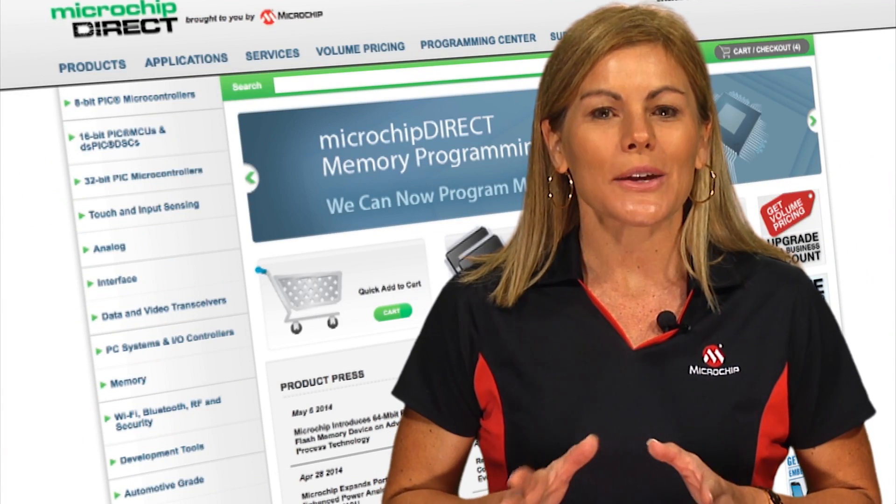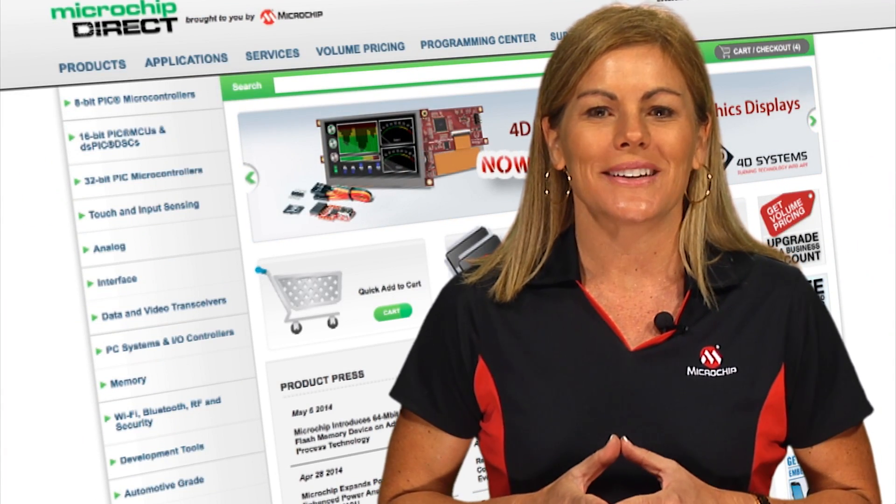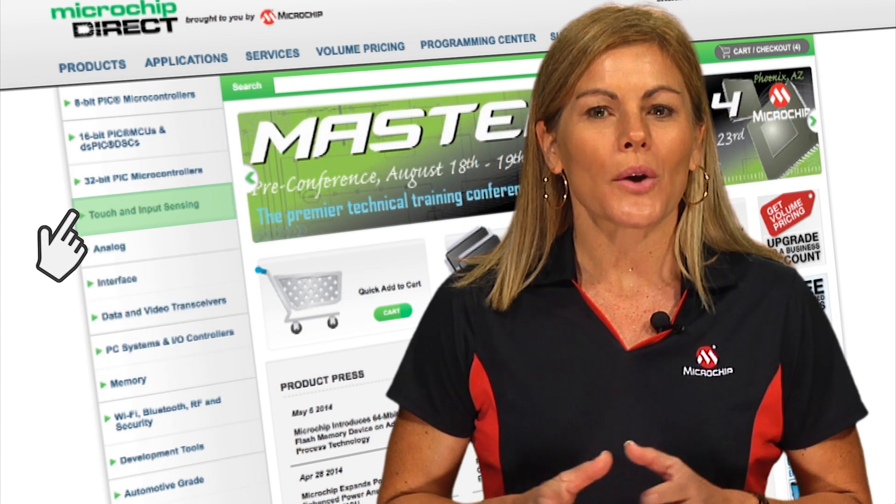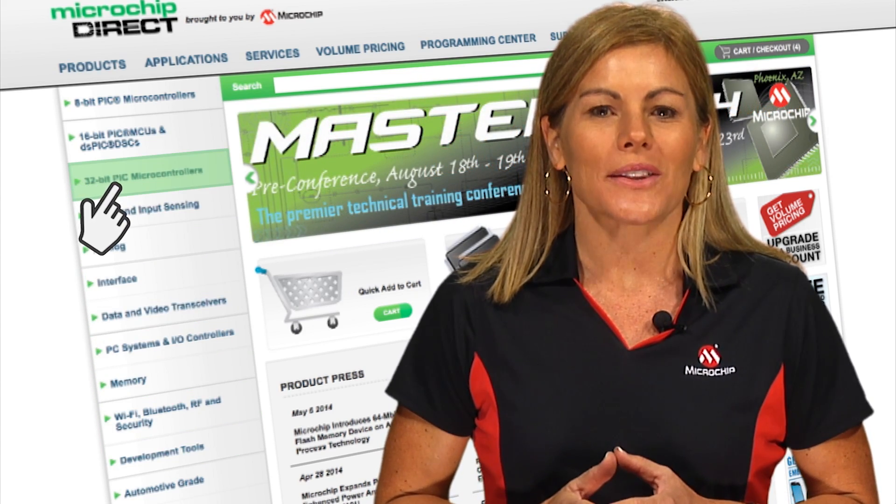Microchip Direct is the direct sales channel from Microchip Technology. So you can get all of Microchip's parts as well as stock items from trusted partners from one easy online store.